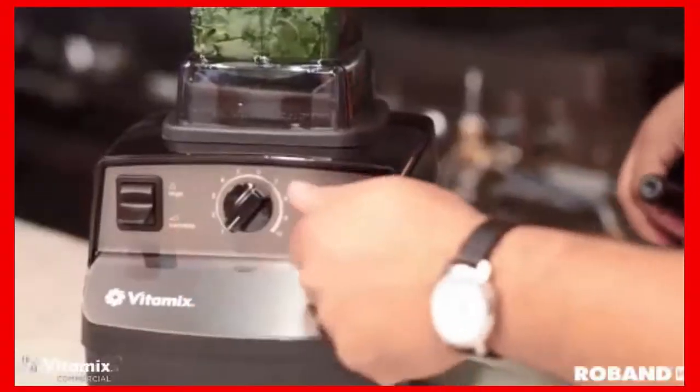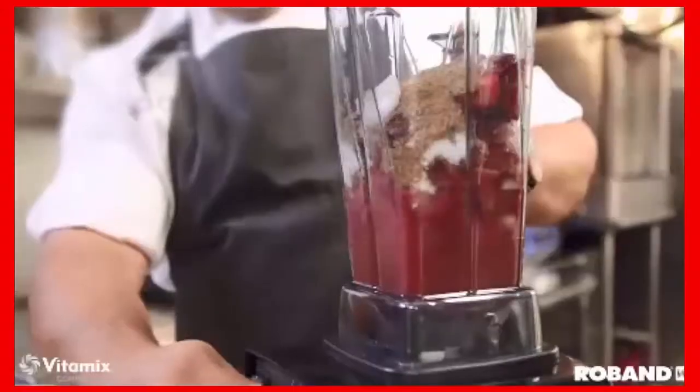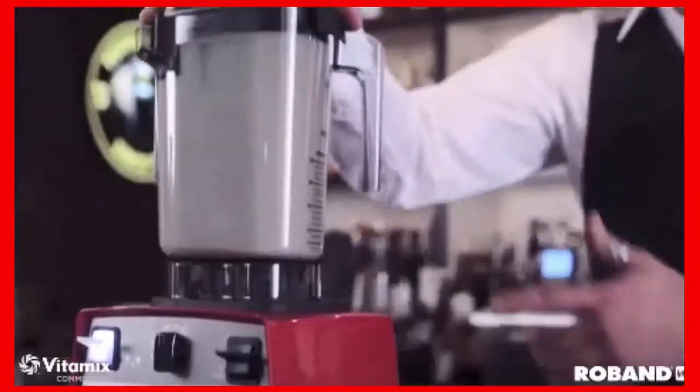This blender is really the one to do it in. It's going to be able to puree everything. Put the lid back on. We're going to start on low and let everything kind of blend up. Get the nice vortex going.